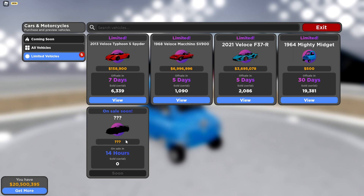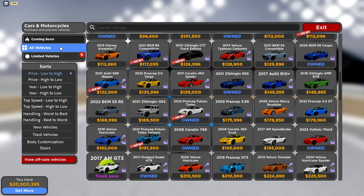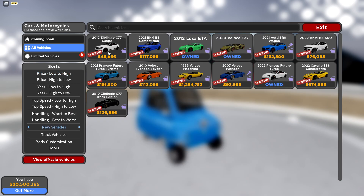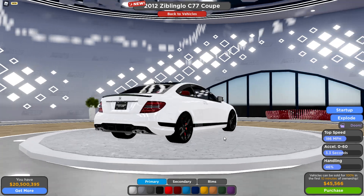This right here is the Lexus LFA Nurburgring edition, and it's coming on sale in 14 hours from the time of recording this video. It's actually gonna be on sale for a very short amount of time, so make sure you guys get it quickly because it's gonna be gone soon. Check out the new vehicles, guys.